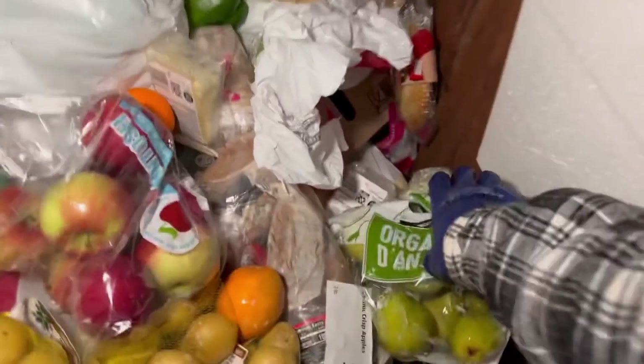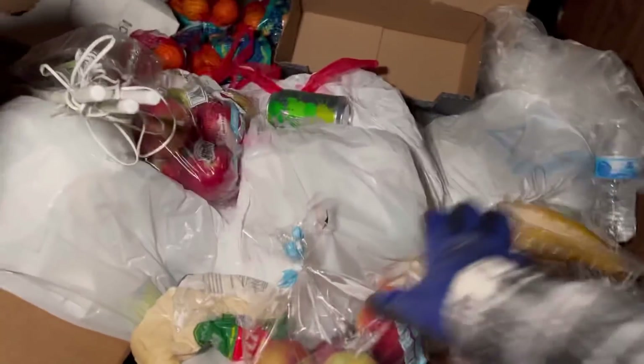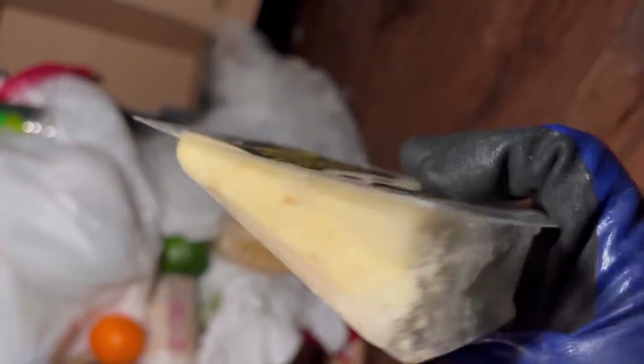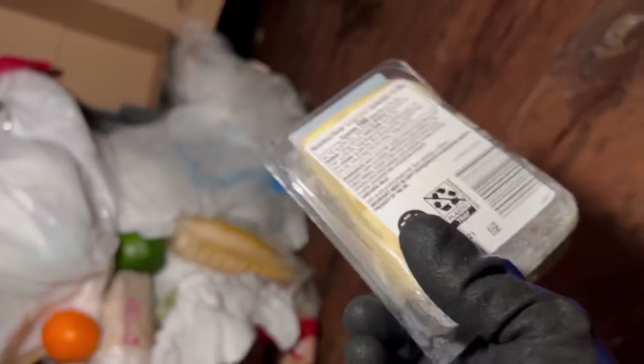Got some green peppers, we could take those for the guinea pigs. More apples, some pears — pears are so freaking good. I honestly like pears over apples. They're just softer, I don't know, I just like them more. Masquerade mango, okay.